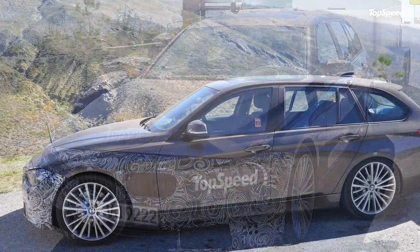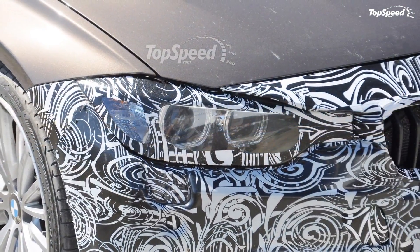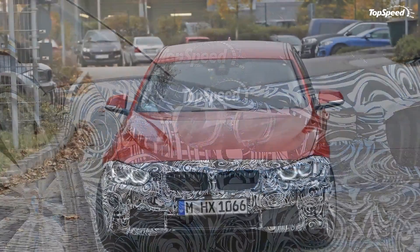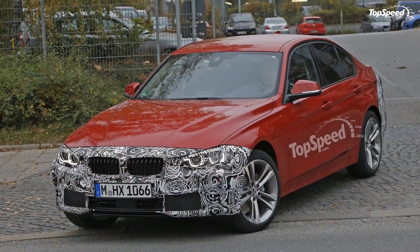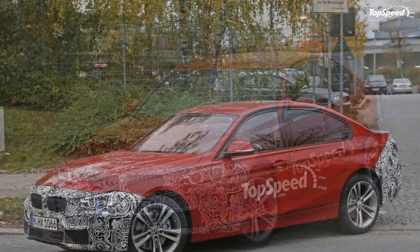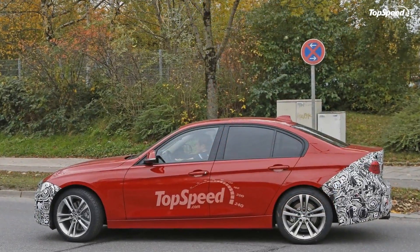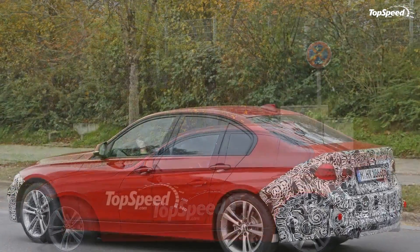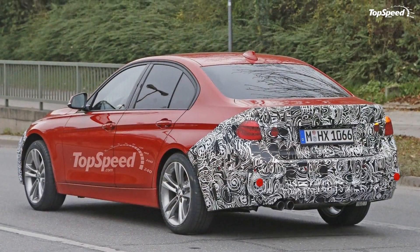More important news comes from the drivetrain department, with two new powerplants ready to move the 3 Series around the world. An all-new six-cylinder will arrive stateside to replace the 335i's older unit, while a three-cylinder will act as the new entry-level unit. Unfortunately, the three-banger isn't for U.S. consumption. The facelift also brought the much-anticipated plug-in hybrid model.